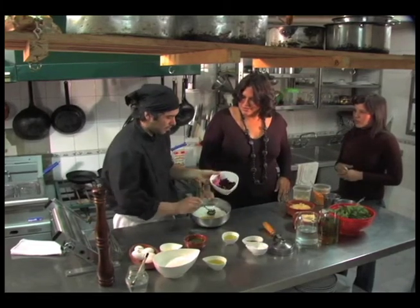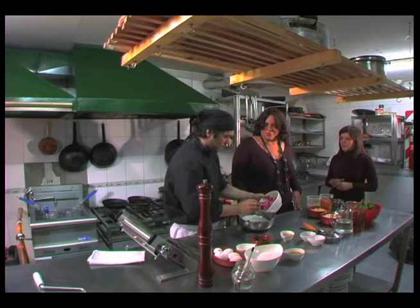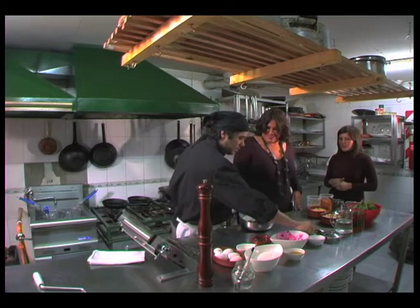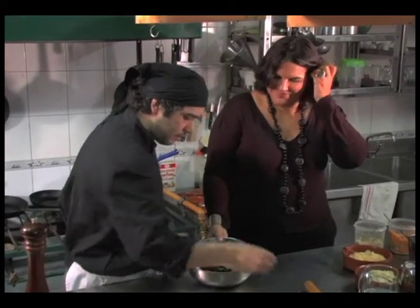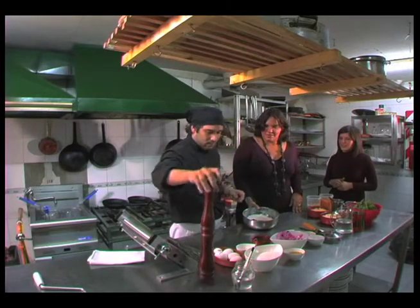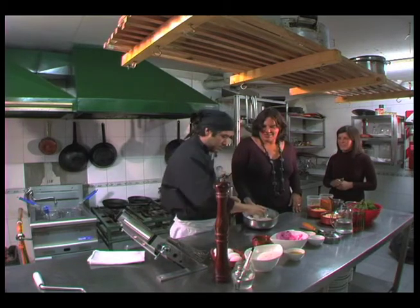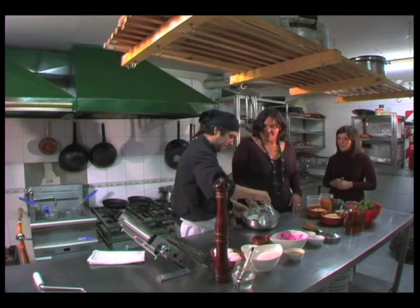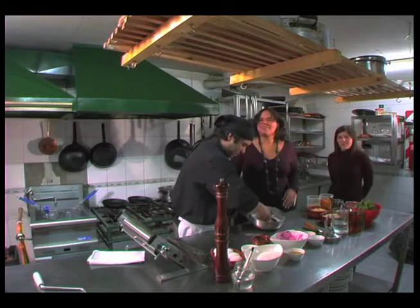This is looking like grated beetroot — fresh beetroot — and it's going to give a beautiful colored pasta. The other ingredients are pepper, nutmeg, salt, some olive oil, and this is vinegar and a bit of water.